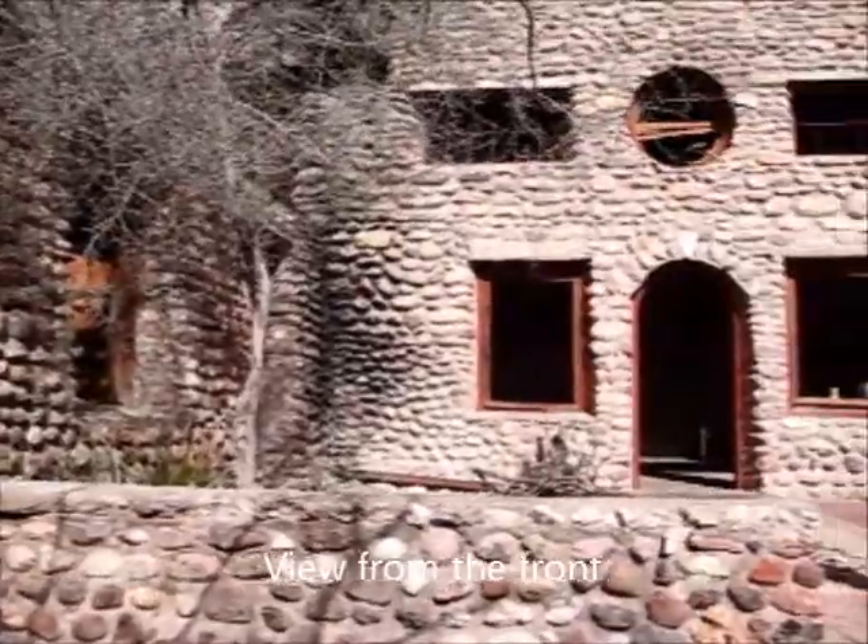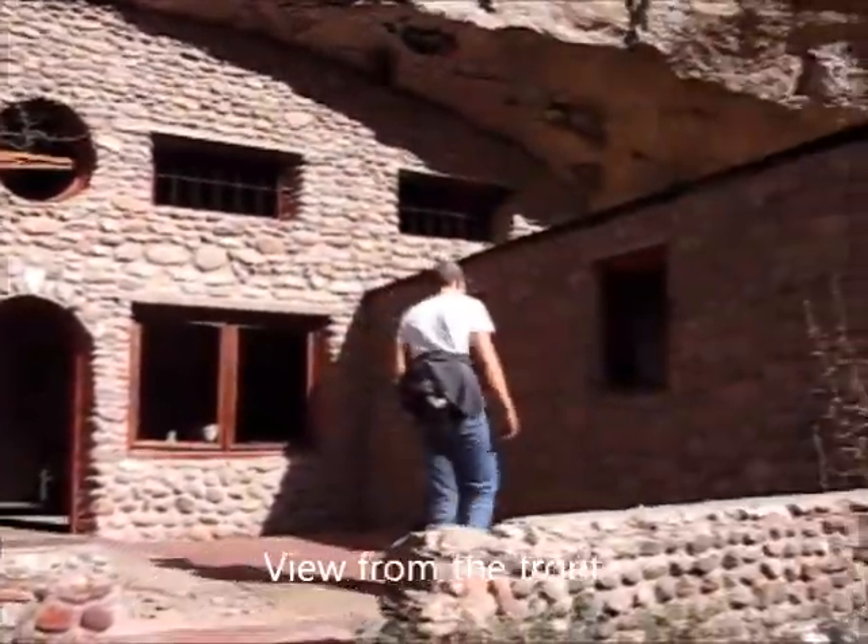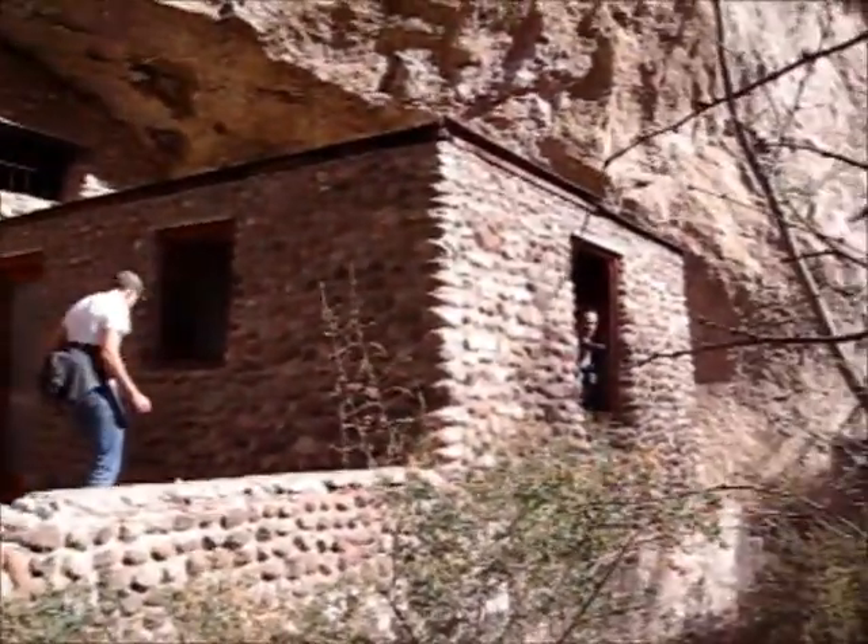This is the cliff house — outside of the cliff house. There's Scott. Hi, Scott. Hey. There's the kitchen.